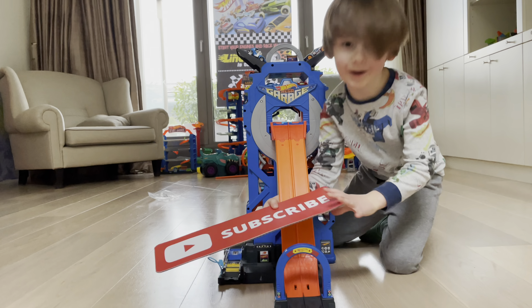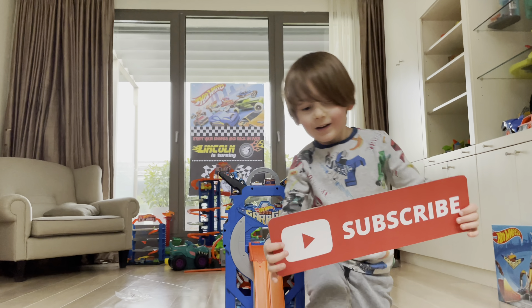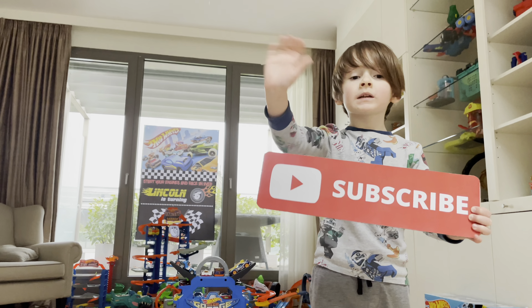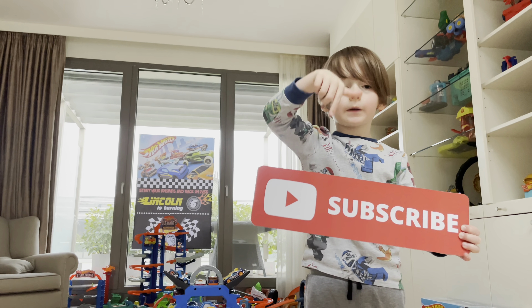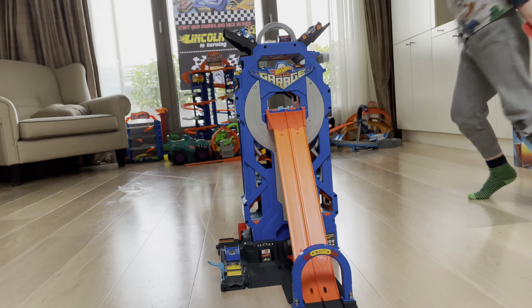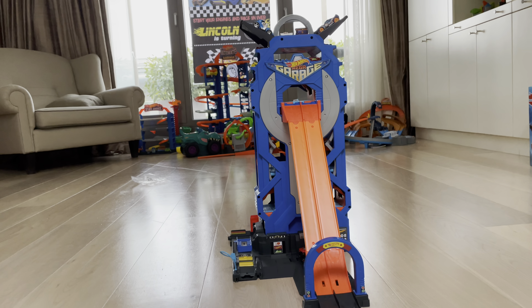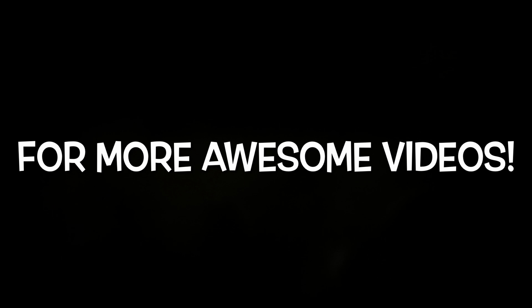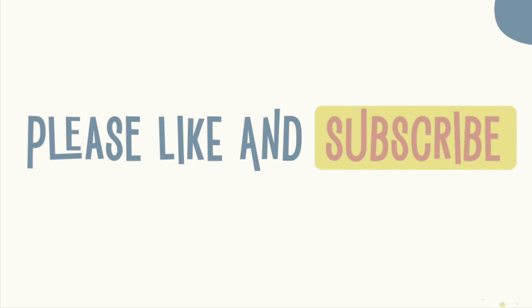A subscribe button — how did that get in there? Thanks for watching! If you want to see more awesome videos, click the subscribe button down below. Bye! This is the Hot Wheels Mega Garage. Beep beep! See ya — if you want to see more awesome videos, hit the subscribe button down below!